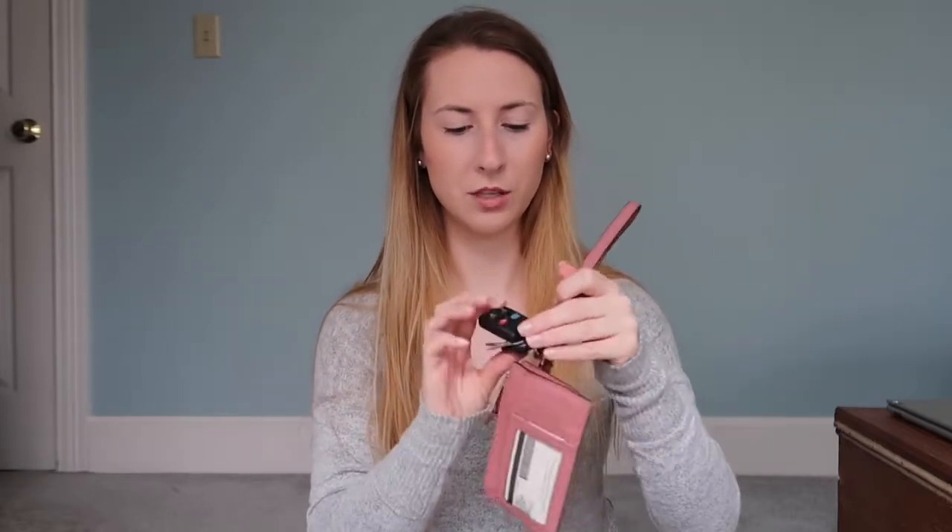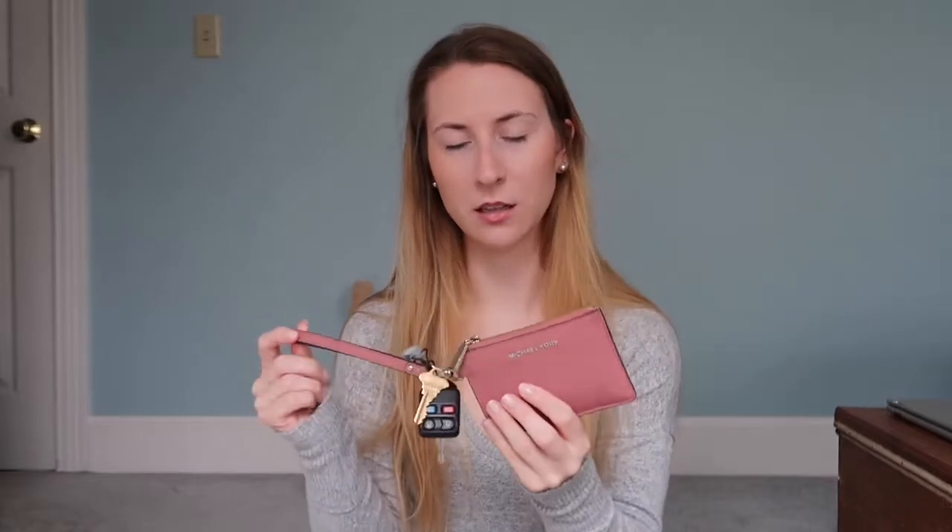Lastly, I actually could use some advice if anyone has any. I have my wallet and key situation. So these are my car keys, and this is my old house key that I forgot to give back when I moved out — but that's okay. And then I have this Michael Kors little wristlet thing. I like the size of it and I like that it has a wrist strap, but it broke and I'm just looking for an upgrade.